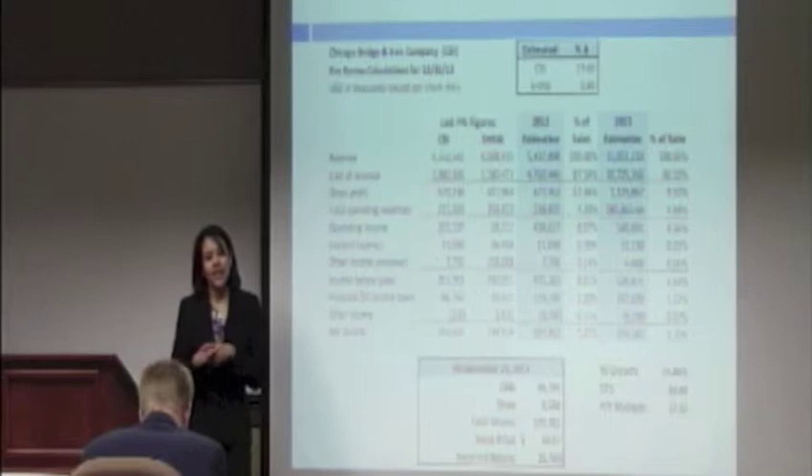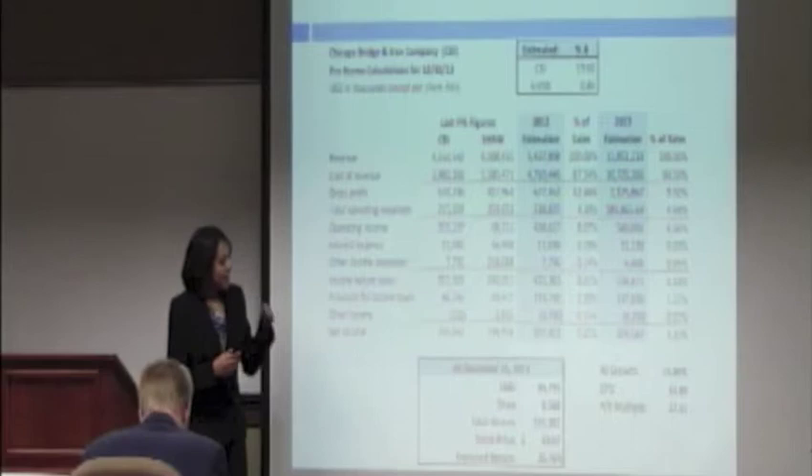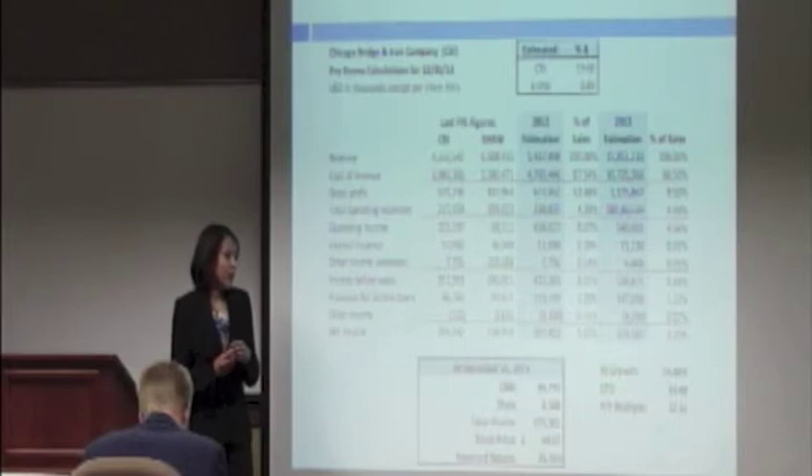The estimated $1 billion in new debt would be offset by streamlining Shaw's corporate overhead of approximately $70 million. If streamlined by only $25 million, they would be able to cover the interest expense. We arrived at an estimated net income and then divided that by shares outstanding at that time, combining CB&I's shares outstanding at Q3 2012 with Shaw's share count.